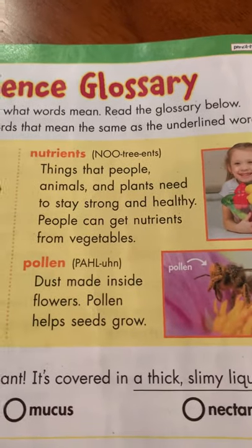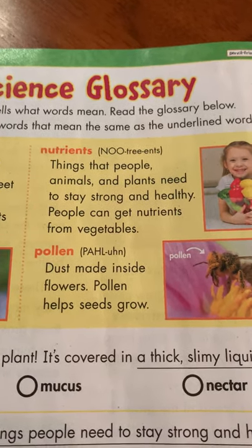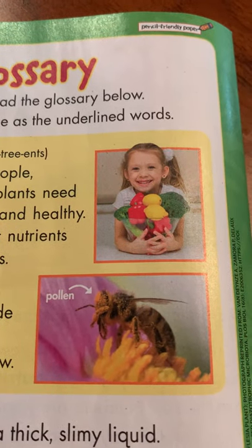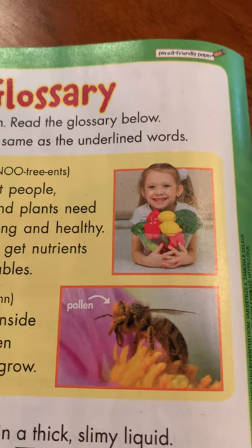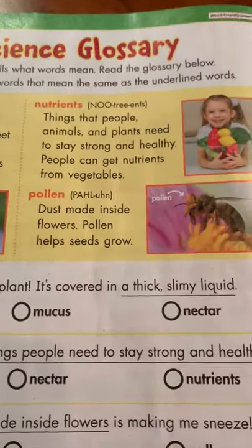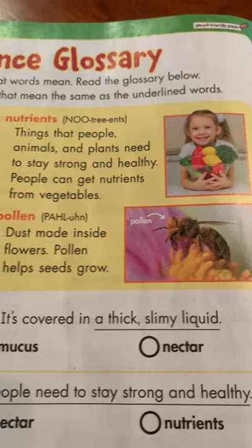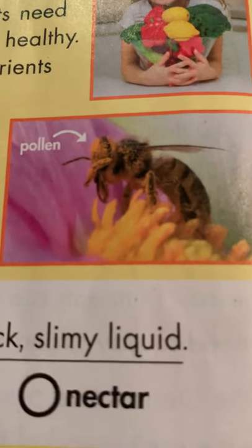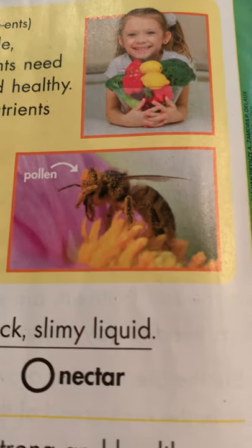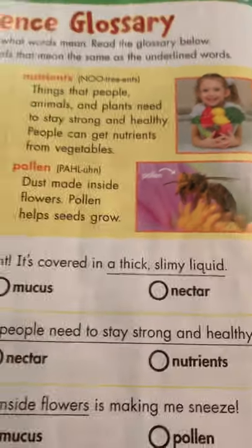Our next word in our glossary is nutrients — things that people, animals, and plants need to stay strong and healthy. People can get nutrients from vegetables. Here's a girl getting nutrients if she eats these vegetables. Can you think of something else you might get a nutrient from besides vegetables? I was thinking of fruit. Our next word is pollen. Pollen is a dust made inside a flower. Pollen helps seeds grow. If you look really close at this bumblebee, he has pollen — kind of like a dust or powder — and as he carries the pollen around, it will help create new plants.